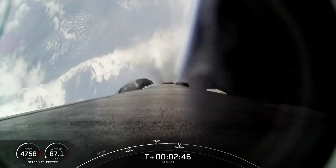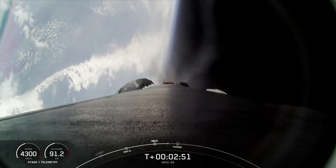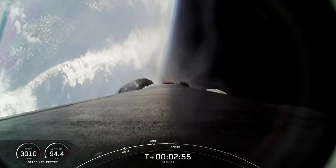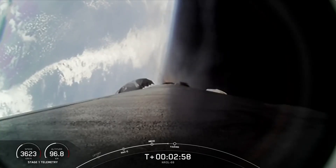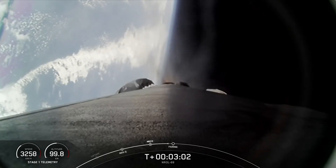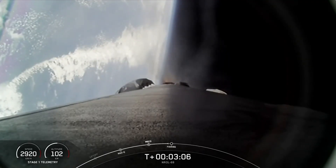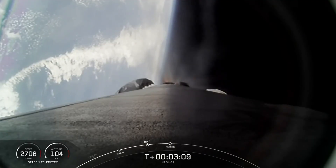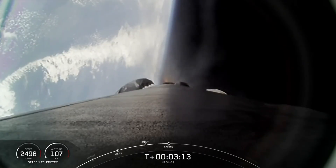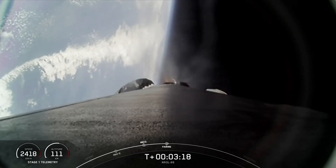Coming up shortly, we should hear a call-out for fairing separation, but again, as a reminder, we will not be showing it on screen. Fairing separation confirmed. Good call-out there, confirming fairing separation.